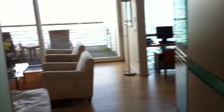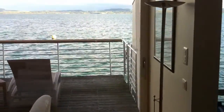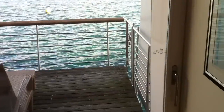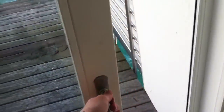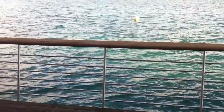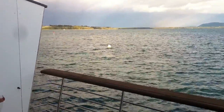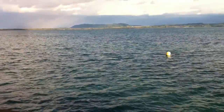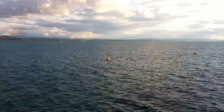Gorgeous, gorgeous views. I'm going to take you out onto the patio here. Very unique — this is the only hotel in Europe that's actually built on the water. And we're about to find out what makes this place so unique as we step outside. Sweeping, breathtaking views of the Swiss landscape out over the lake.